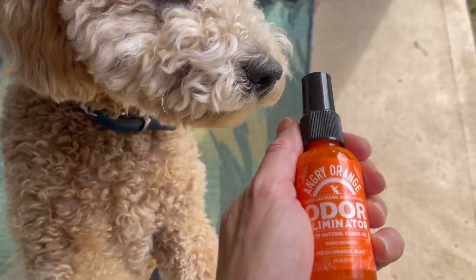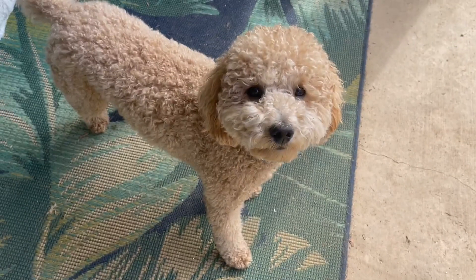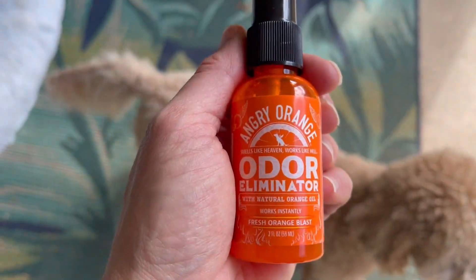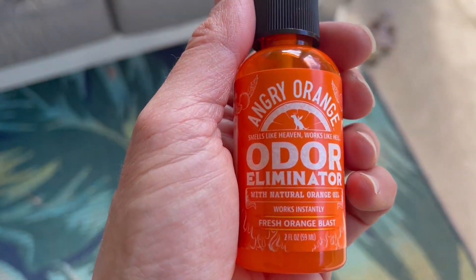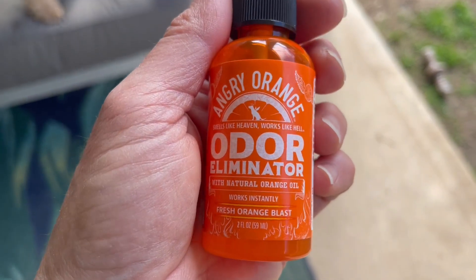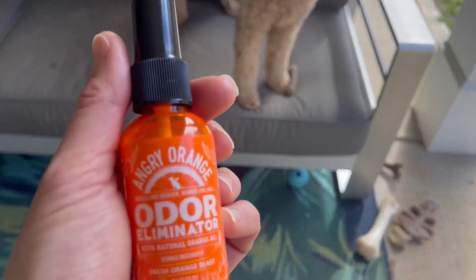Hey there, we are taking an up close look today at Angry Orange Odor Eliminator. If you have a pet, sometimes they have accidents. And when that happens, I have found that this is a great way to eliminate those nasty odors from places that you don't want them.